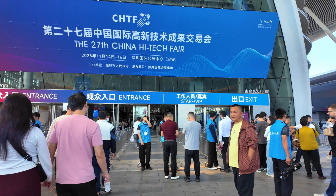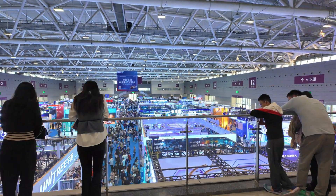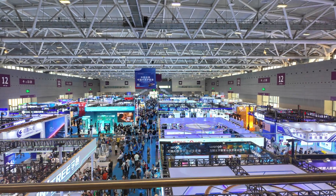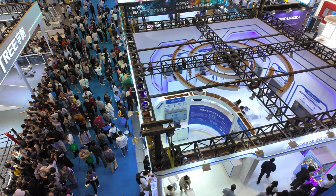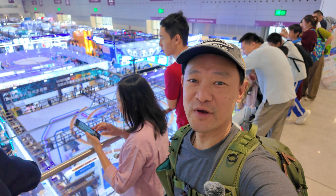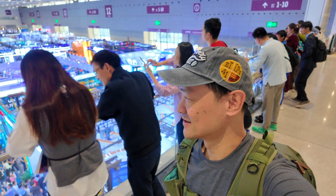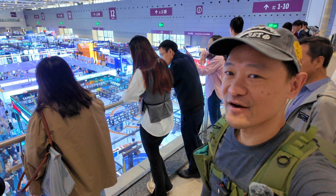Seems to be a lot of people here. There are more than 20 halls here and our exhibition is only in one of the halls, so imagine there are so many exhibitions running at the same time. This is the convention area. Wow, quite a lot of people. Down there is all the exhibition area. I already see a lot of robots down there — one of them is doing boxing, two of them are doing boxing. It's quite huge, I think around 100 exhibitors here.